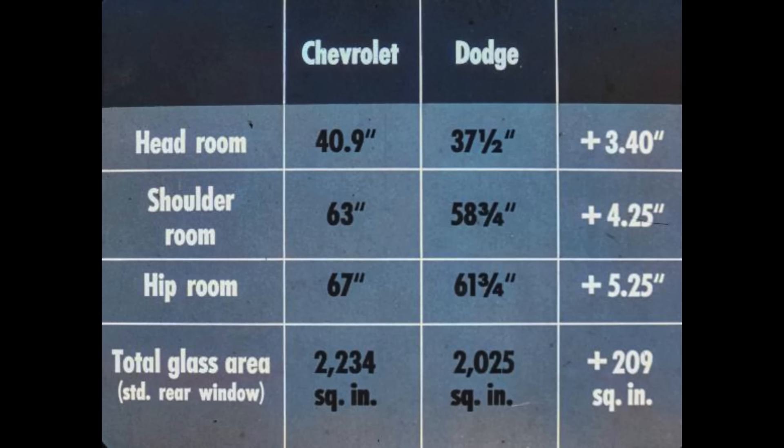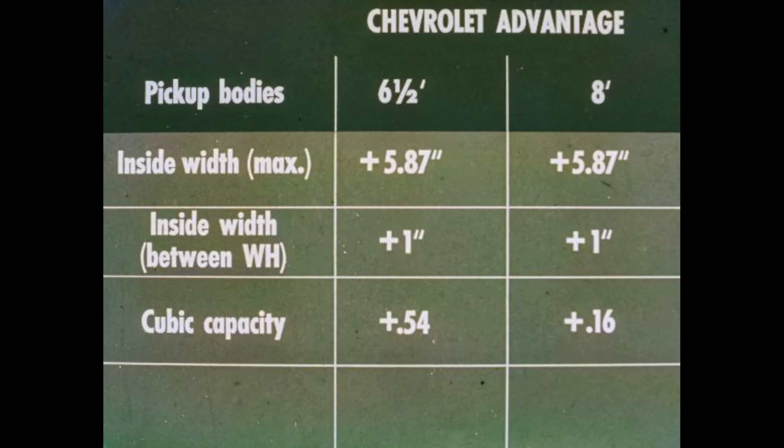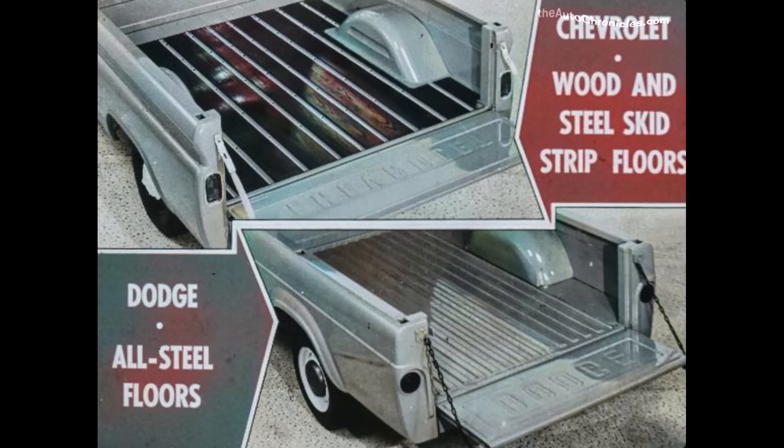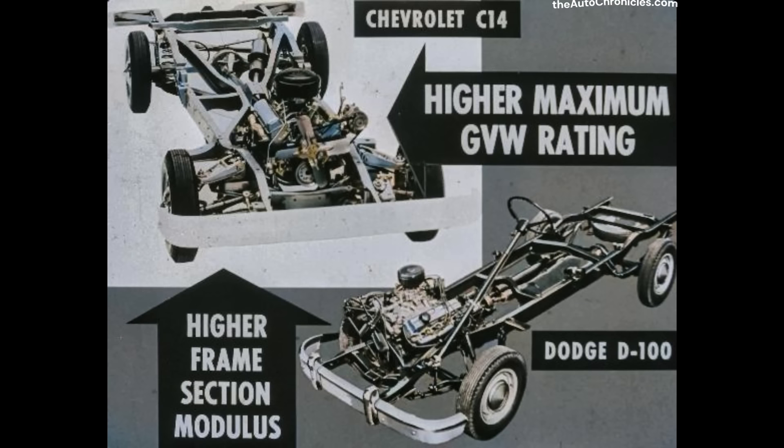Both Chevrolet and Dodge provide six and a half foot and eight-foot pickup bodies — Chevrolet in the Fleetside line, Dodge in the Sweptline models. However, Chevrolet has over five and three-quarters inches more maximum inside width, one inch more between wheel housings, and slightly higher cubic capacities. Chevrolet has wood and steel skid strip floors on all models and double wall construction in the lower body panels of Fleetside models; Dodge has all-steel floors and single sidewall construction.